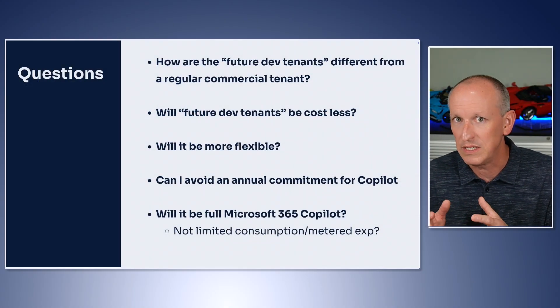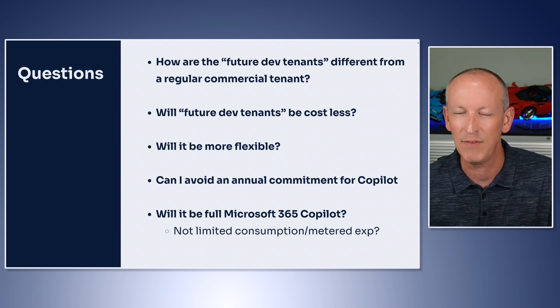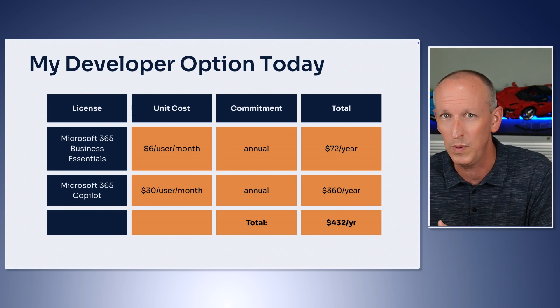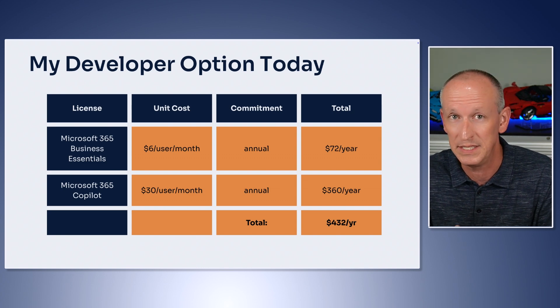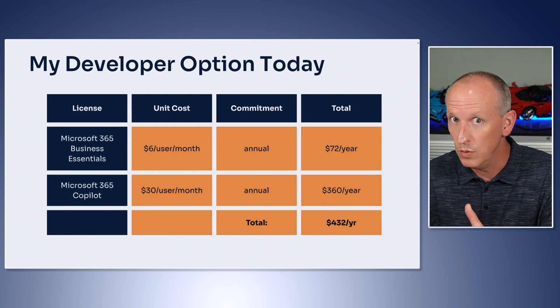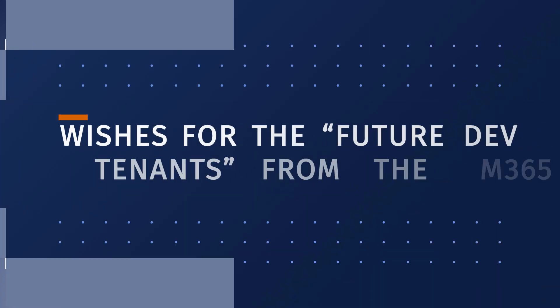The semantic index isn't provisioned in your Microsoft 365 tenant until you have at least one Microsoft 365 Copilot license at $30 per user per month. So right now, if you want to do any serious development and build agents with full functionality, you really need to buy at least one of those Microsoft 365 Copilot licenses with a one-year commitment for $30 per user per month, plus another base license to use it with — I suggest the Microsoft 365 Business Essentials license. That means your entire cost for your developer tenant is going to be about $432 a year. Will the new dev tenant cost less? Will it have more flexibility? These are all questions we don't have answers to yet.